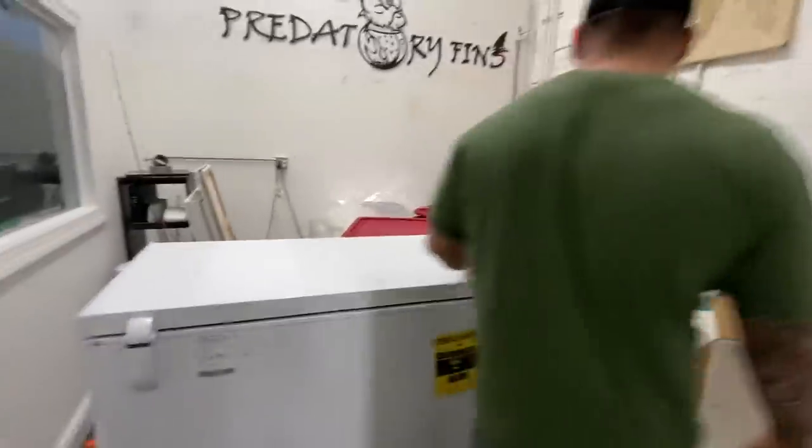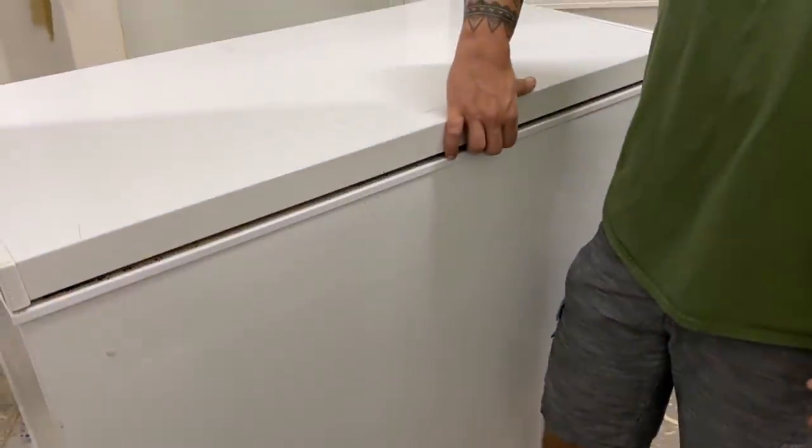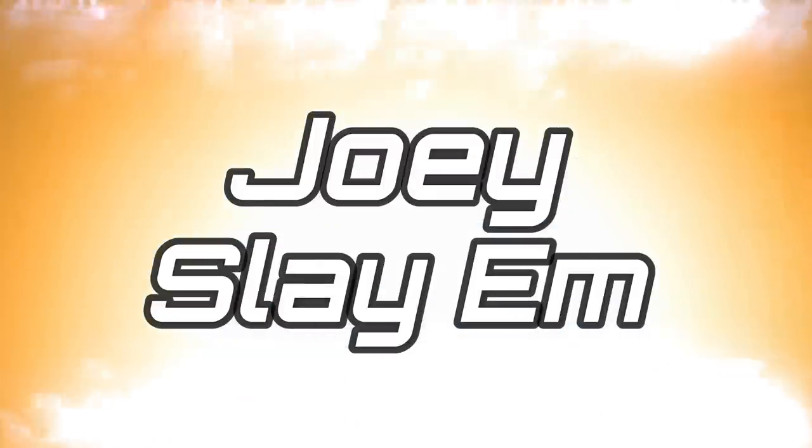Right here is the man cave. There's a freezer here and inside this freezer is something crazy. Oh my god, are you ready to see what's inside this thing? Here we go, three, two, one!